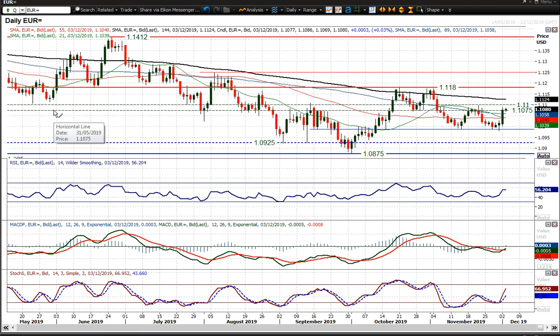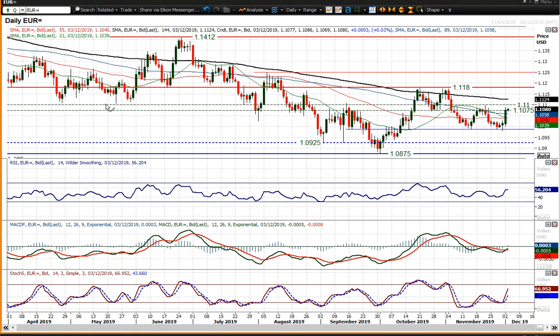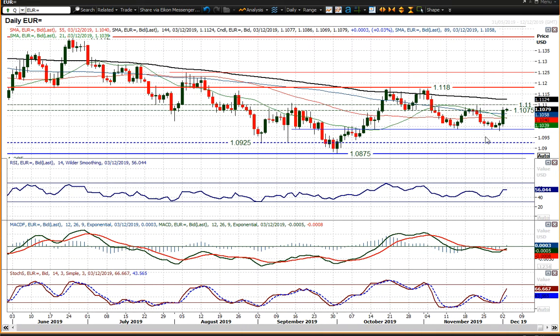1.1075 to 1.1100 big figure has been a long-term pivot over much of this year. It was old support around the 1.1100 figure and has been a frequent turning point, with the band spanning around 25 pips. It's certainly an area we need to take note of.